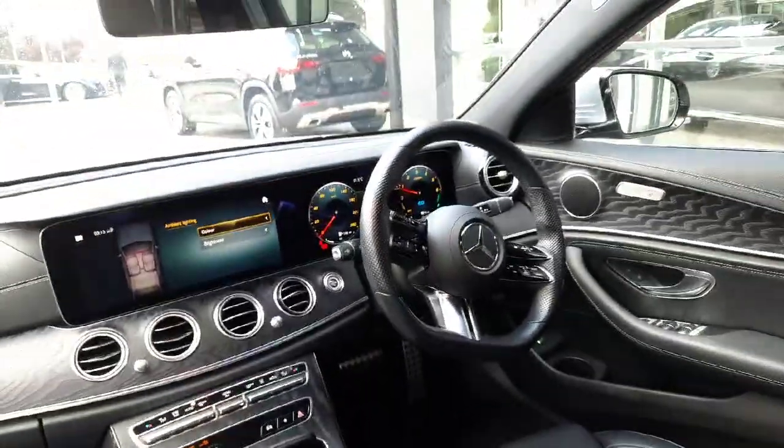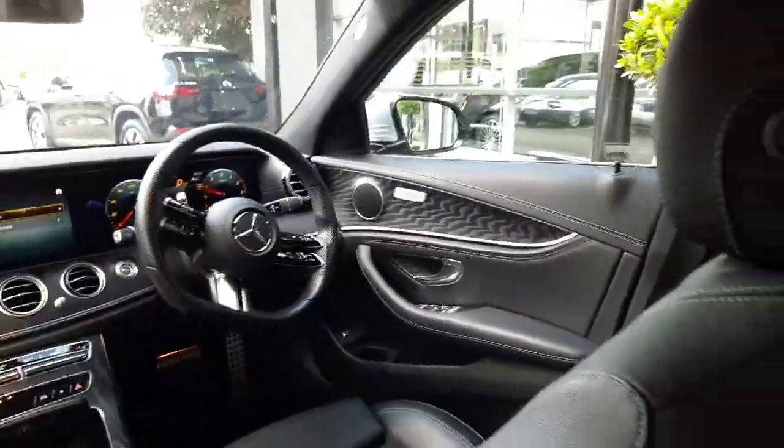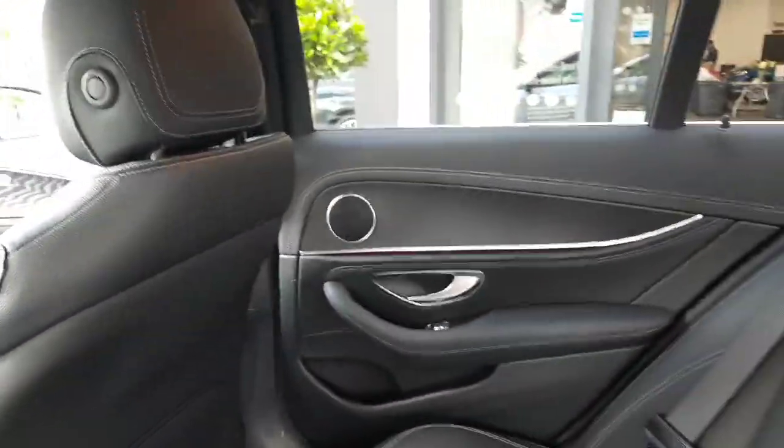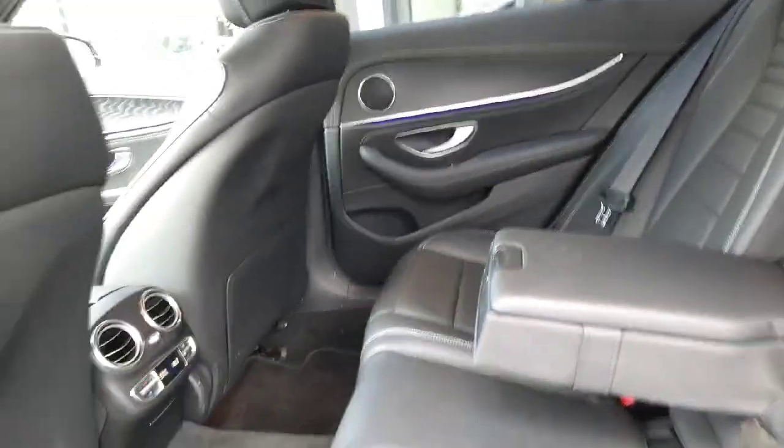This car is also finished with the AMG flat-bottom steering wheel. You can give myself Sean a call or drop me a WhatsApp message should you be interested in this car on 085 280 9992. That is 085 280 9992.